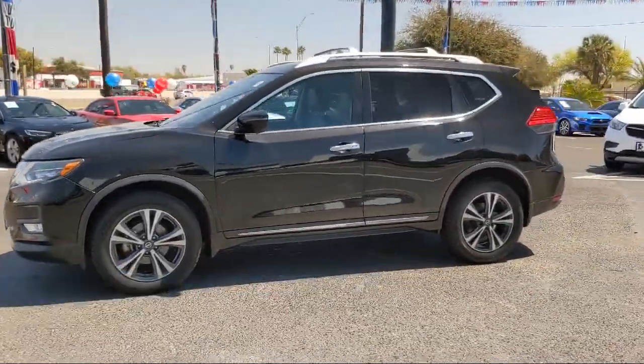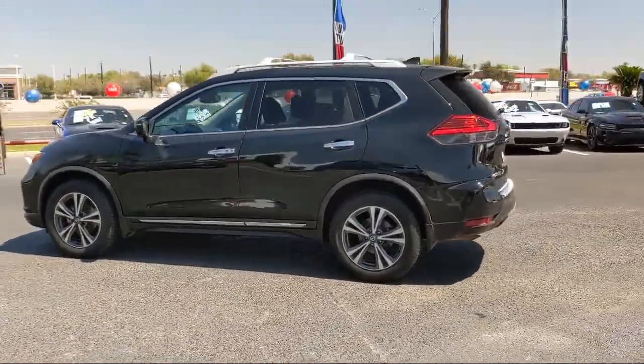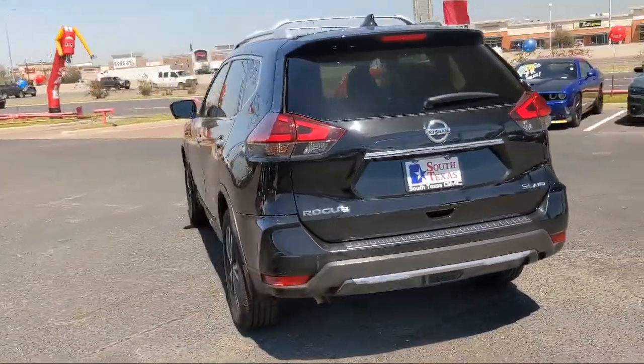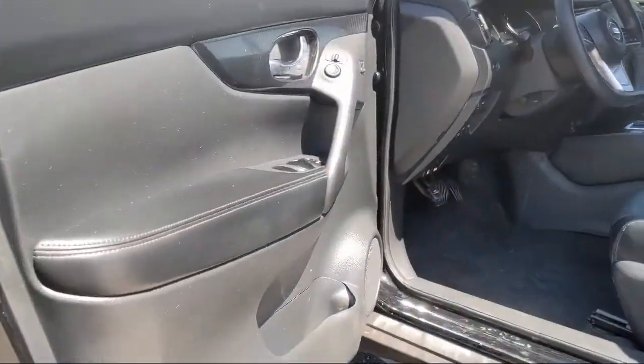cross traffic alert, aerial view display system, auto dimming rear view mirror, leather wrapped steering wheel, seat memory, all-wheel drive, privacy glass, heated front seats, and has less than 65,000 miles on the odometer.